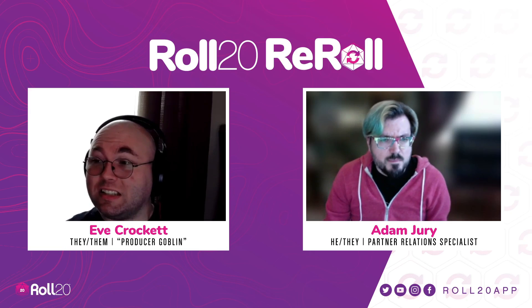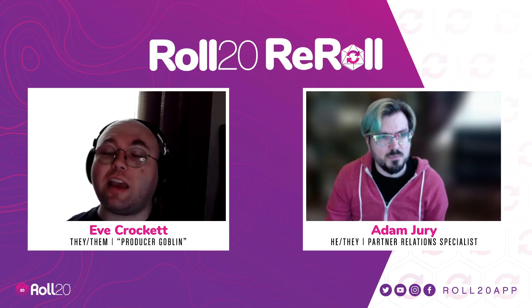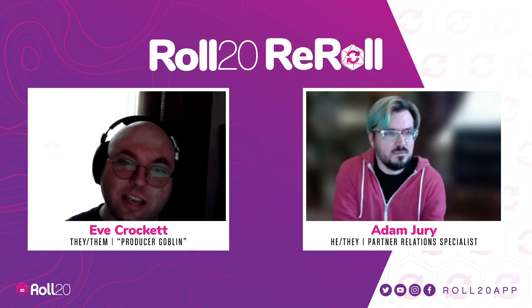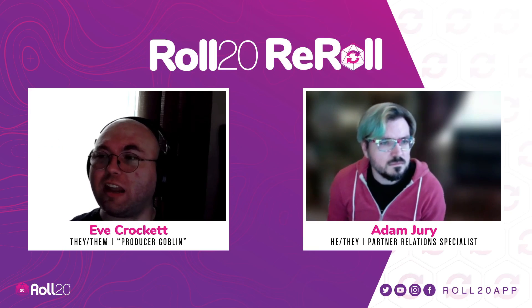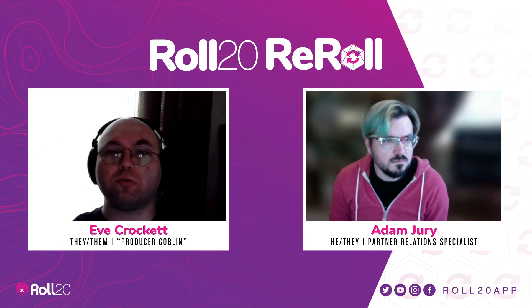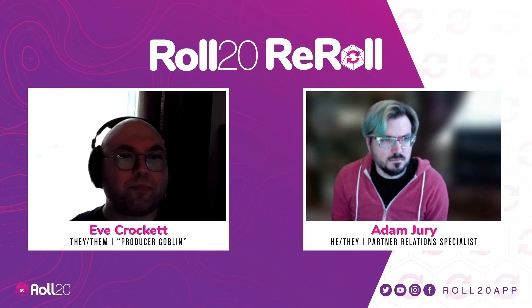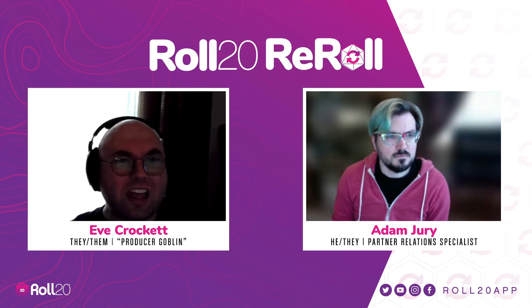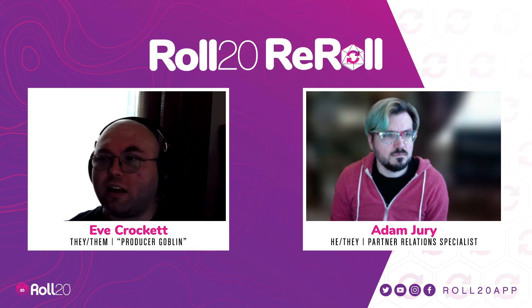The Pathfinder and Starfinder Infinite titles and the DMs Guild ones are also all available on DMs Guild and DriveThruRPG. So people who like reading the PDF but play on the VTT can do both. Both the Pathfinder Infinite and DMs Guild titles — any of those we release on the VTT — are also available on DriveThruRPG. You can get the PDF and read through it, and then when you're ready, transition that straight over to the VTT and get your players in.